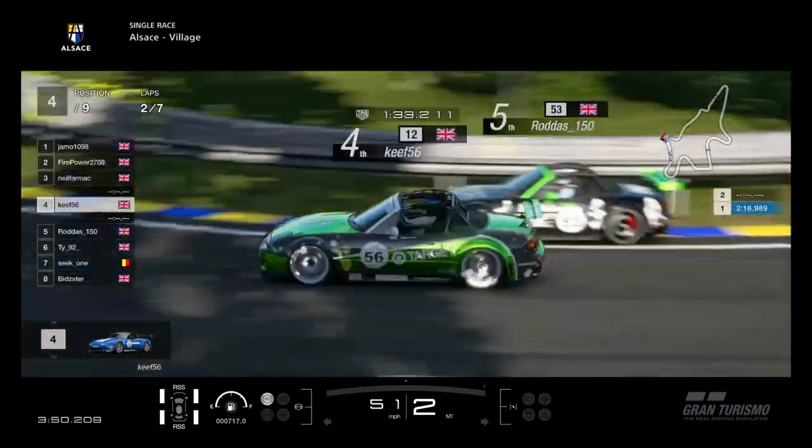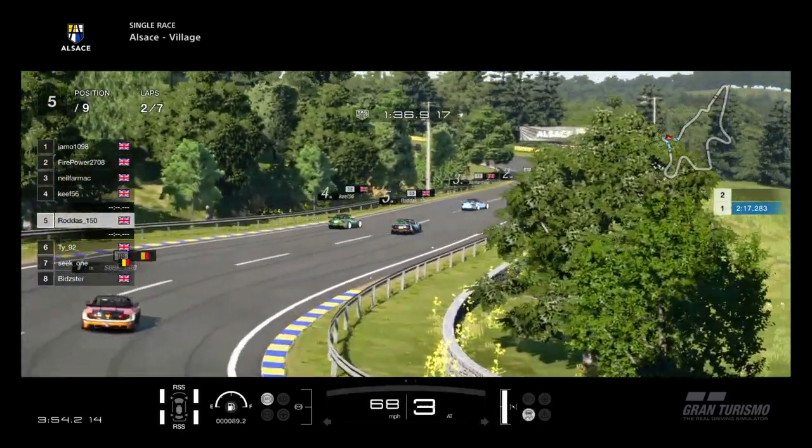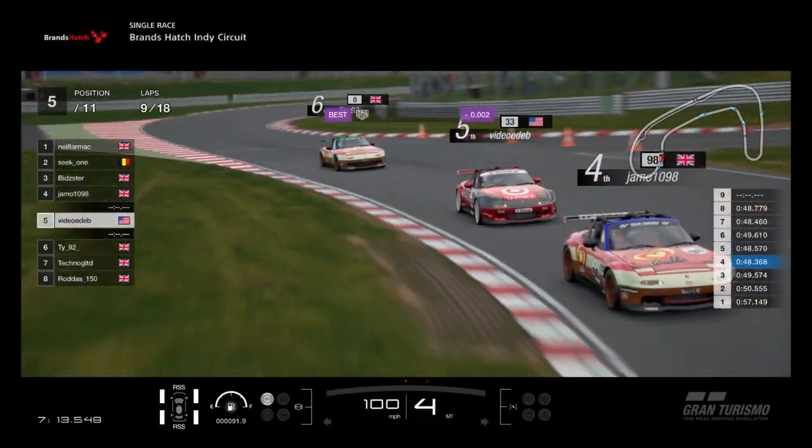I'm expecting Neil to go on the inside! A bit like Rodders did, Neil and Keith. Woohoo! Rodders sees a gap and he goes for it. And meanwhile Vince is past Jammo.